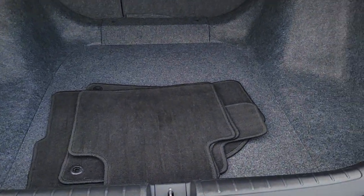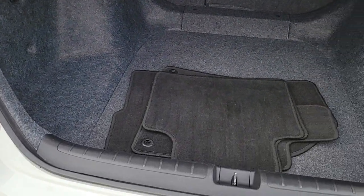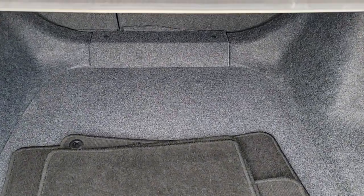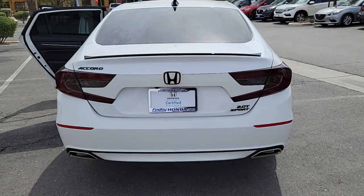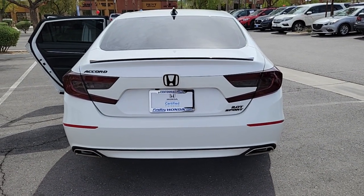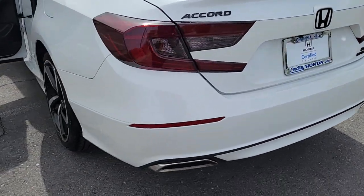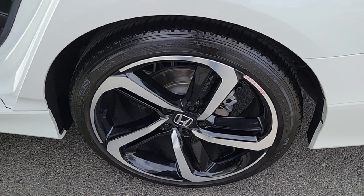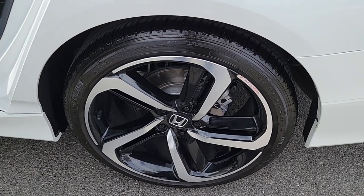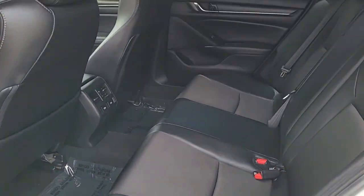It's no wonder the Accord has become an industry icon. Highlighted options include: keyless entry, sunroof/moonroof, fog lamps, electronic stability control, intermittent wipers, trip computer, power windows, bucket seats, four-wheel disc brakes, and power steering. In life there are many roads to take — choose excellence, drive the Honda Accord.